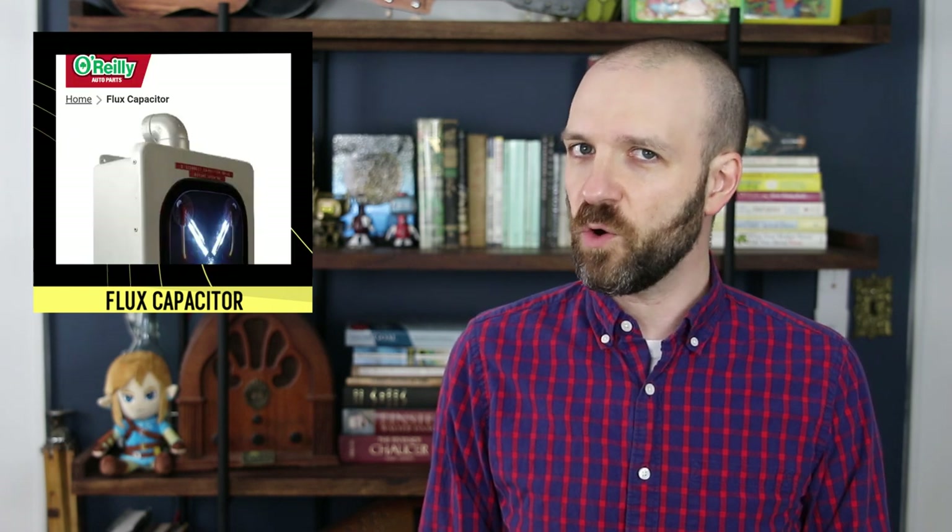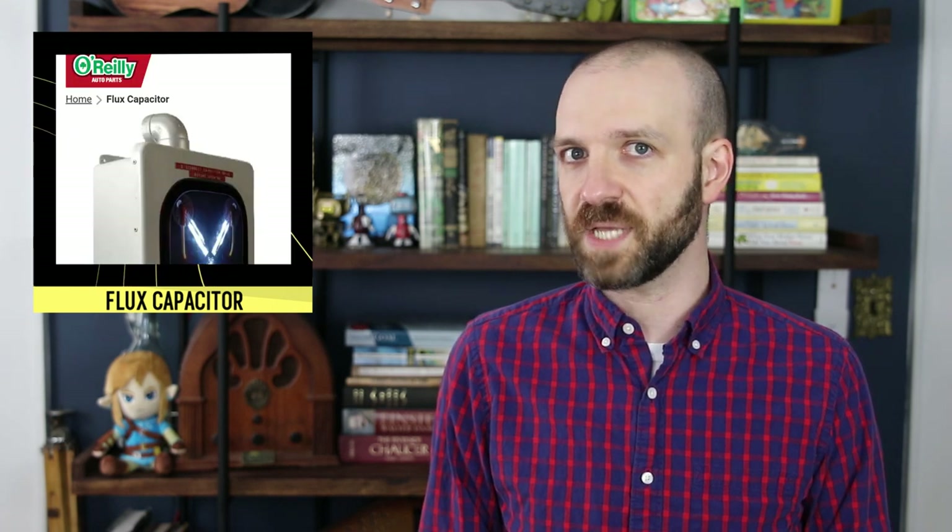The flux capacitor — a device invented in 1955 that can send vehicles through time, chiefly a DeLorean, but also a train. The device is entirely fictional, of course, with no basis in scientific reality. If so, then why can you buy one from the O'Reilly Auto Parts website?